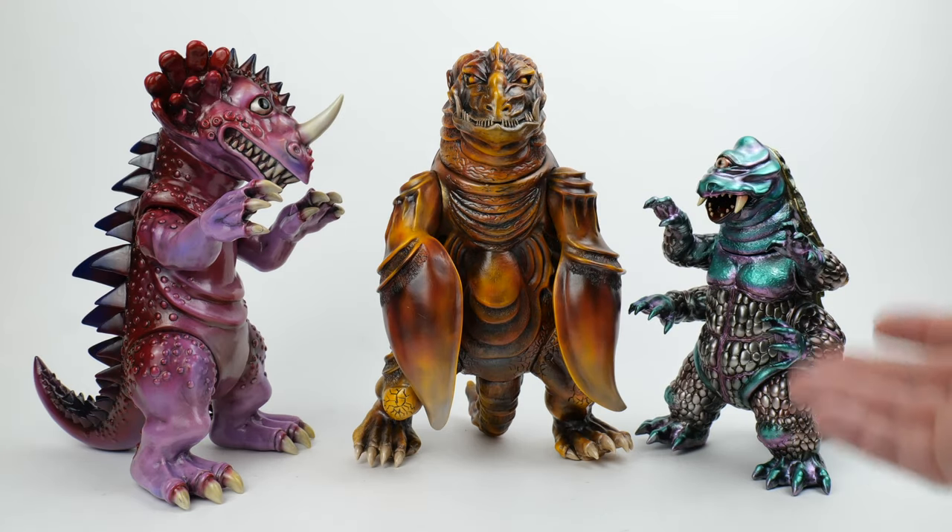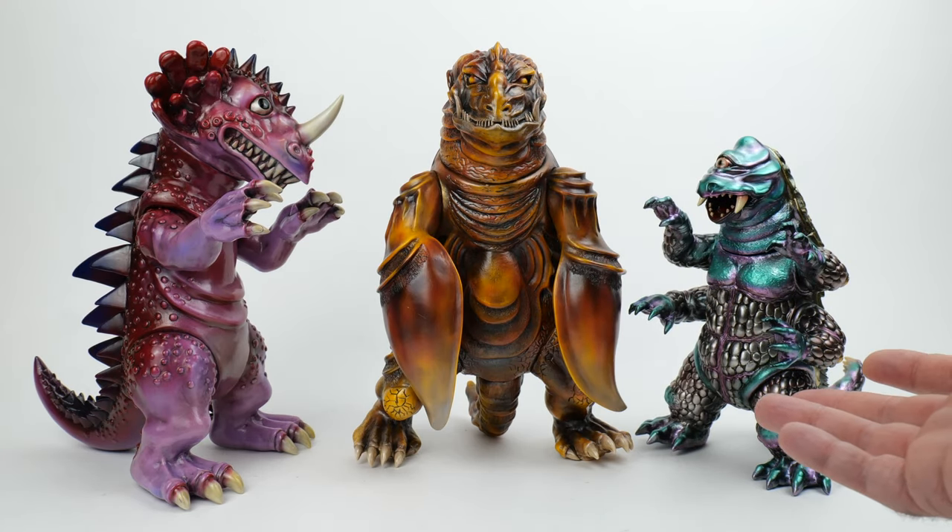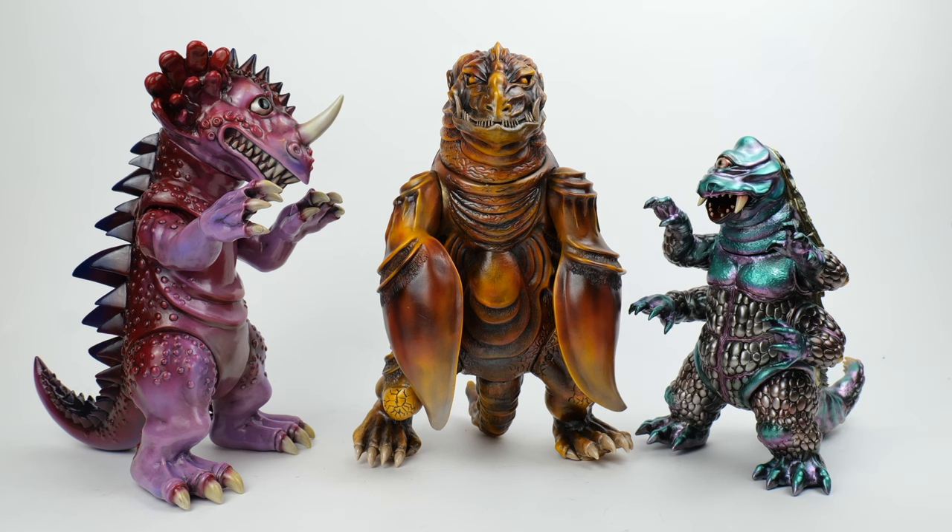In a recent video I talked about Japanese soft vinyl figures called sofubi. If you haven't seen that video and you're not familiar with what sofubi are, I might suggest that you look at that first to get a little context.